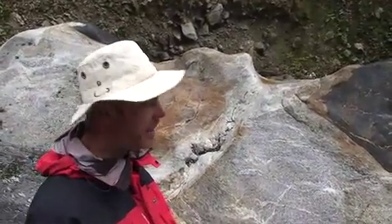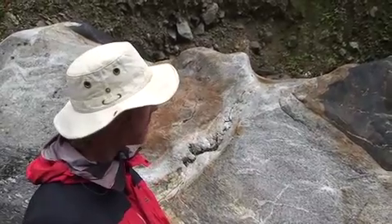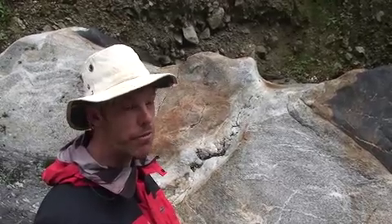This boulder in the riverbed neatly encapsulates a lot of Himalayan history, and it has evidence for several of the episodes of Himalayan deformation and metamorphism. I'll talk you through some of the main points and show you some of the evidence in this boulder.